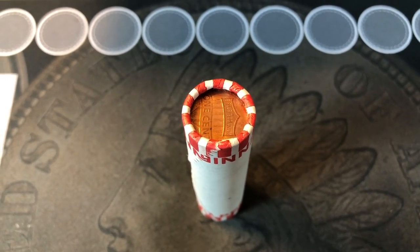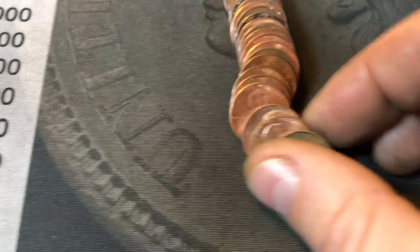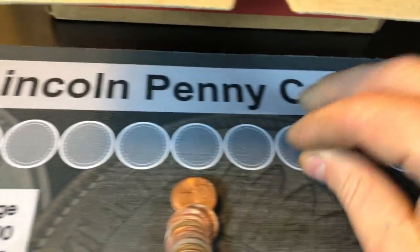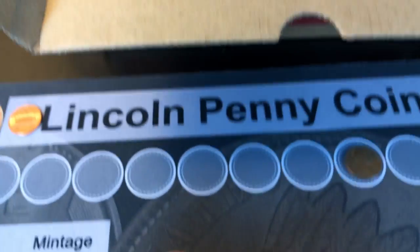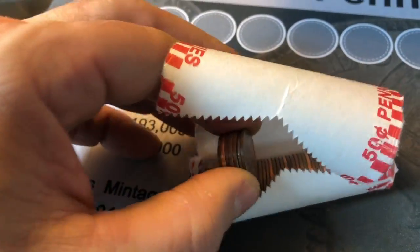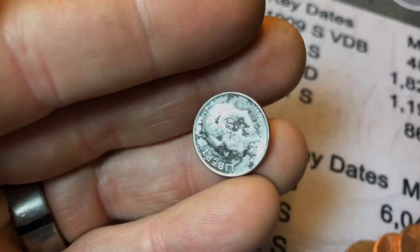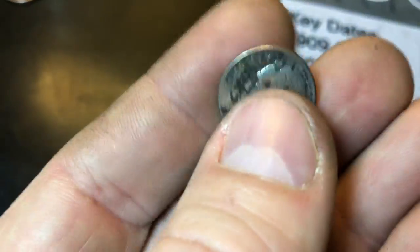And it's a shield cent to start. On the 12th roll, we finally got our first wheat penny, but it was facing us and we saw it was a 56D. All right, on the board now — let's find some more. Roll 18, still stuck on one wheat penny, but we found a dime in the rolls. It's a 2001 — made a dime though.